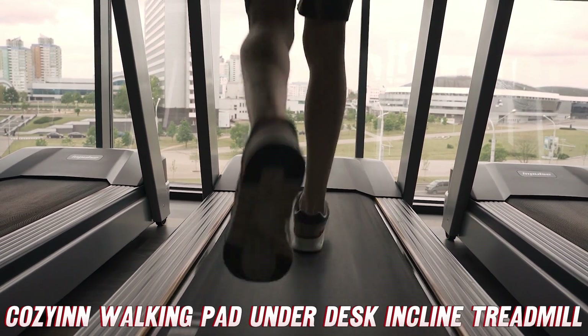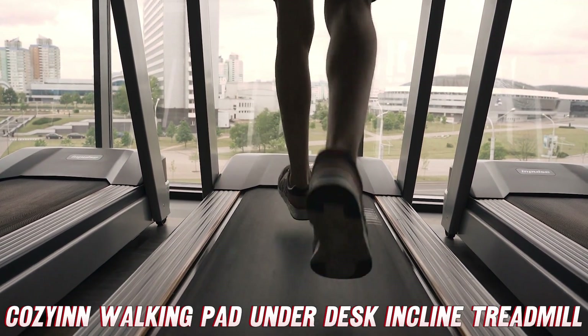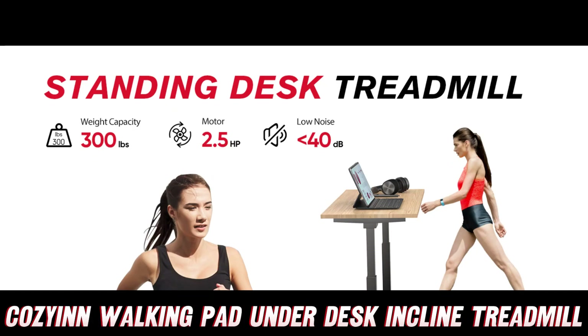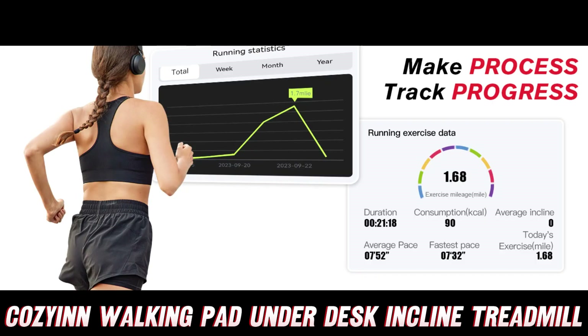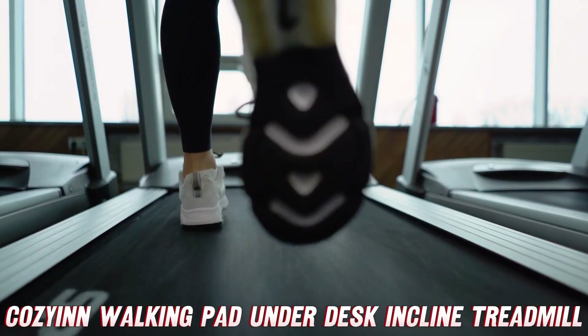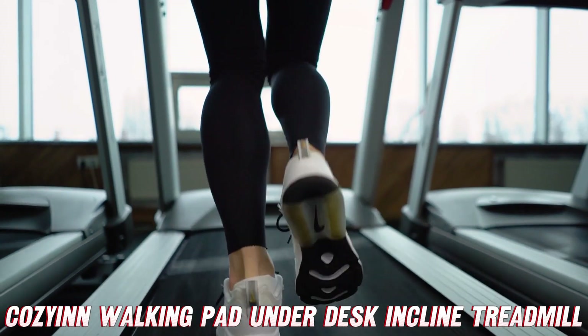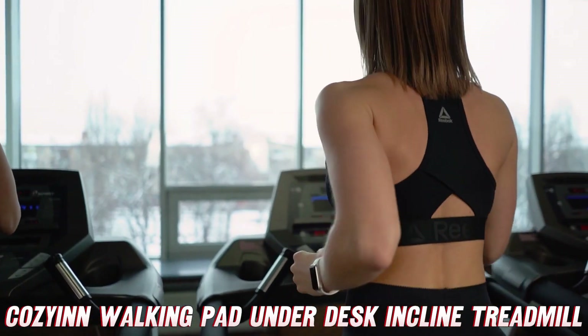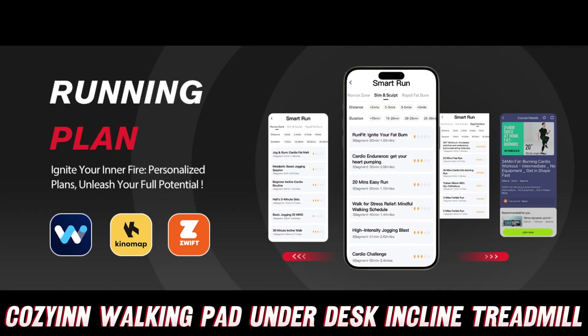Let's not forget about the ease of mobility — this thing is designed to be moved around with ease so you can take your workout wherever you go. And fear not, the CozyCon walking pad under-desk incline treadmill is designed with style in mind, so you can look good while you feel good. So what are you waiting for? Get off that couch and get moving — your fitness goals will thank you and your co-workers will be green with envy.